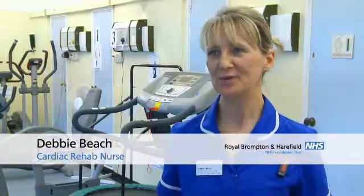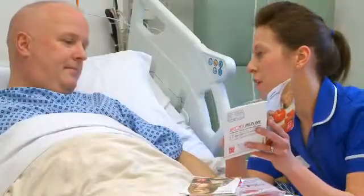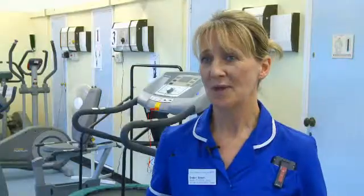The day after your procedure we'll come and see you on the ward and talk to you about your procedure — things that you can and can't do when you go home. We'll be talking about lifestyle changes and risk factors, and also about when you can return to work. We'll also be discussing driving. Usually after an elective angioplasty it's about a week before you can drive, and we advise you to talk to your insurance company so that they know you've had your procedure.